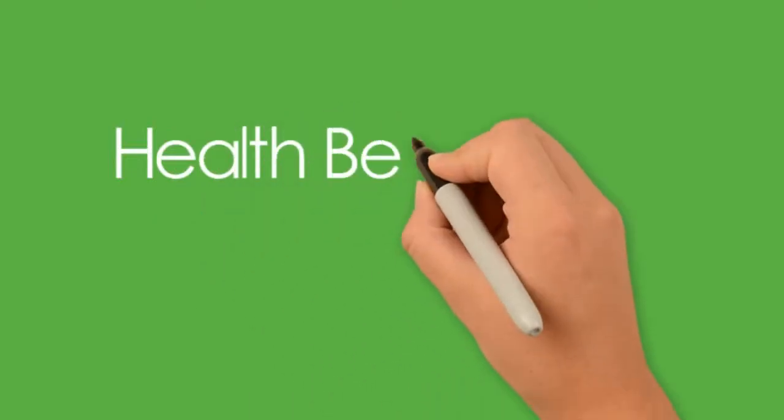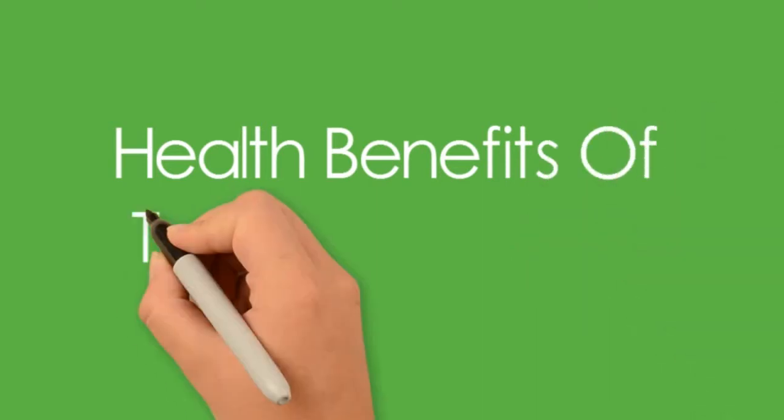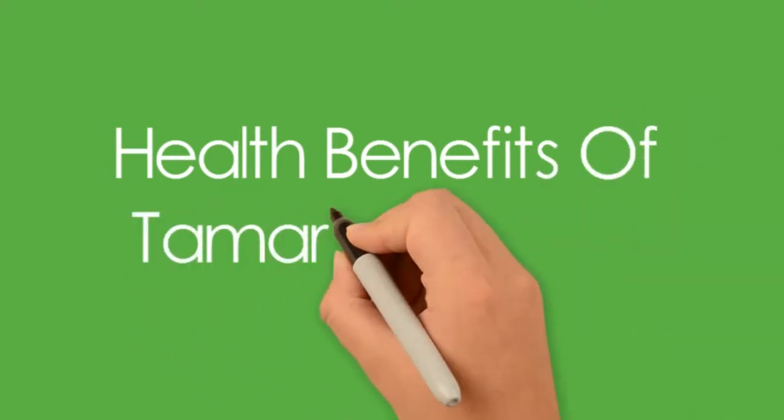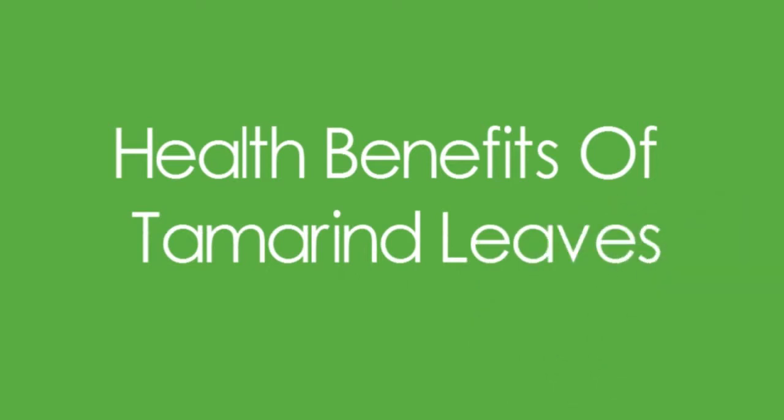Tamarind is one plant that has a myriad of health benefits — from the fruit pulp to the leaves and the bark, each part of the tamarind plant offers hundreds of benefits. This video focuses on the benefits of tamarind leaves. Tamarind is generally used in Indian dishes to impart a classic sour taste, but tamarind leaves offer much more than just sourness.